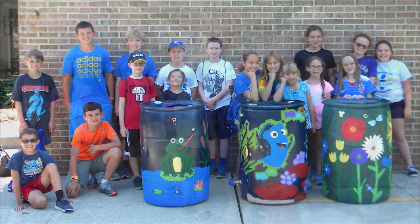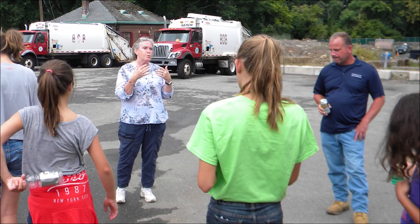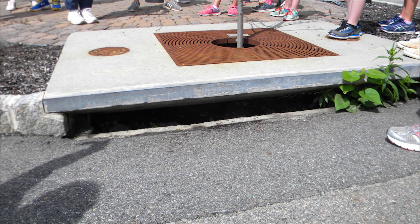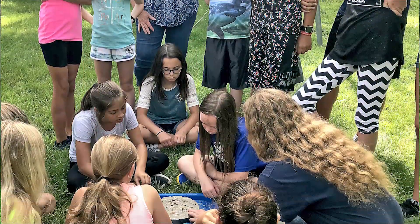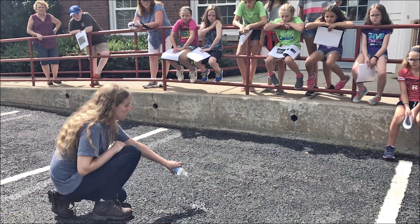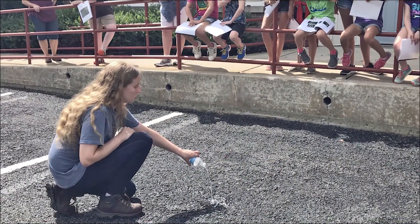We also did some trips. Rutgers has some best practices sites in Parsippany, and students visited and saw different ways to handle stormwater. It's interesting to see how students relate when they start talking about pervious pavement and surfaces and actually test how water drains into the ground.